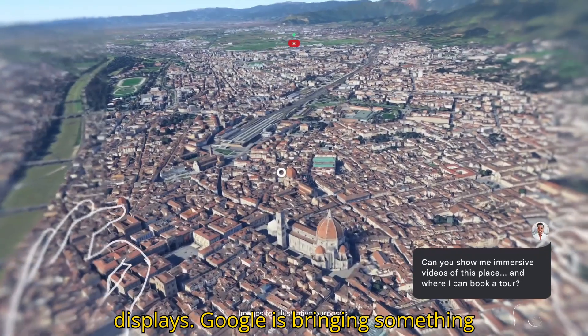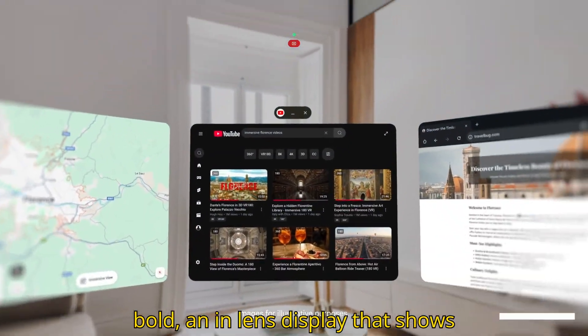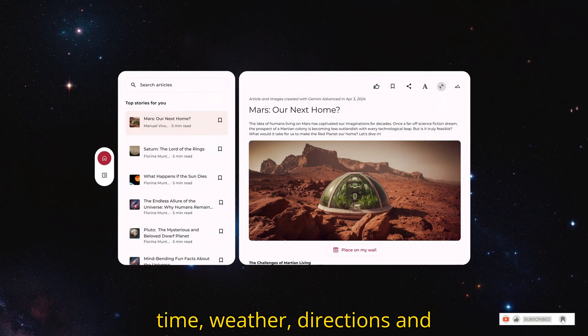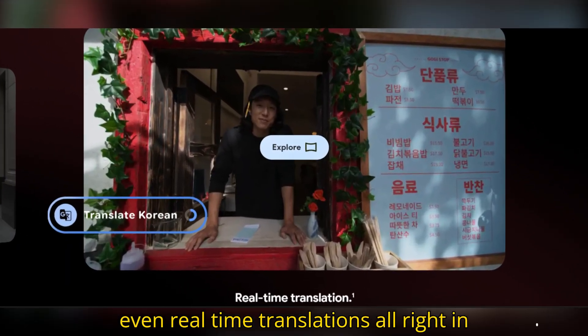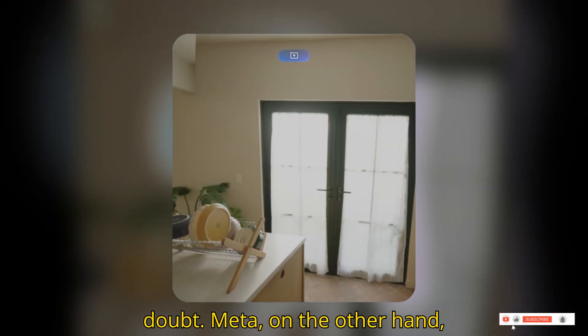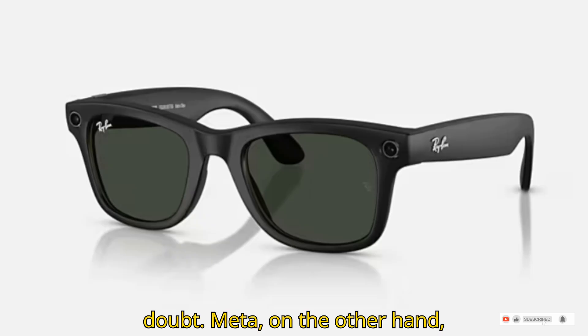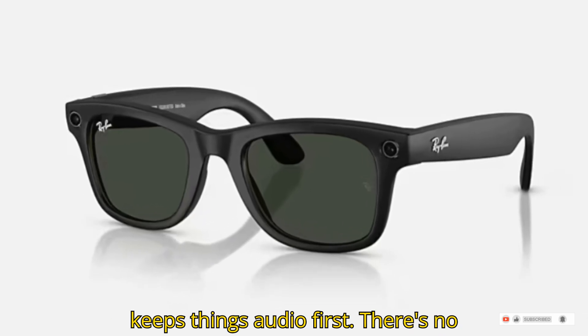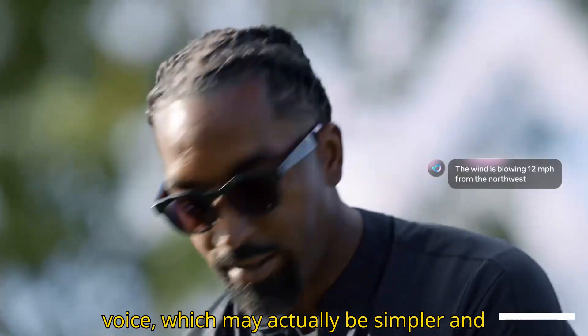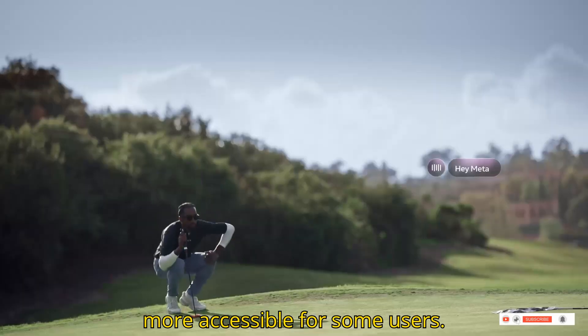Now let's talk displays. Google is bringing something bold — an in-lens display that shows time, weather, directions, and even real-time translations, all right in front of your eyes. It's futuristic, no doubt. Meta, on the other hand, keeps things audio-first. There's no screen. Everything is handled through voice, which may actually be simpler and more accessible for some users.